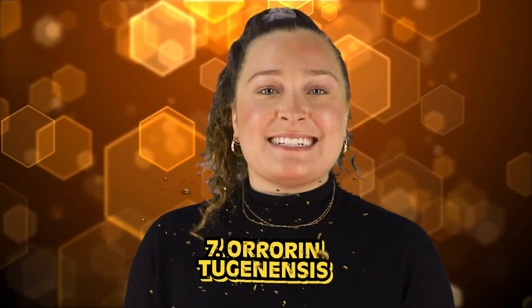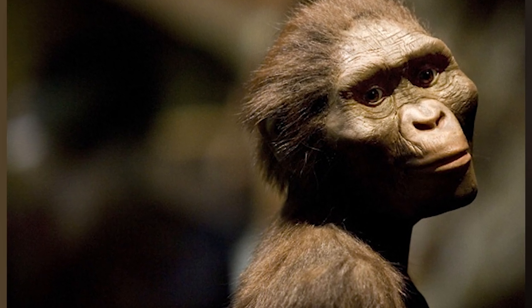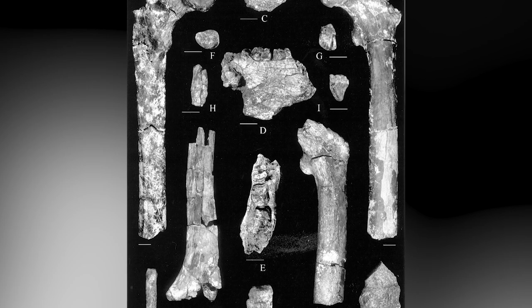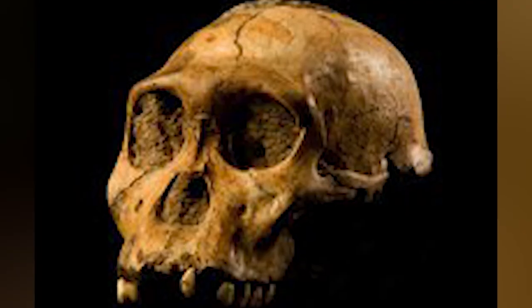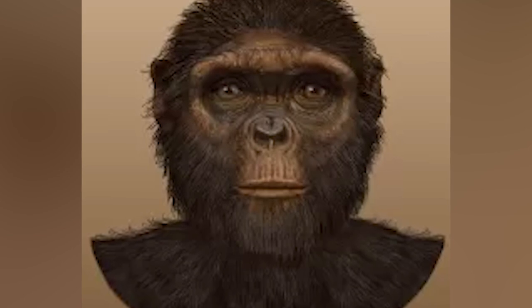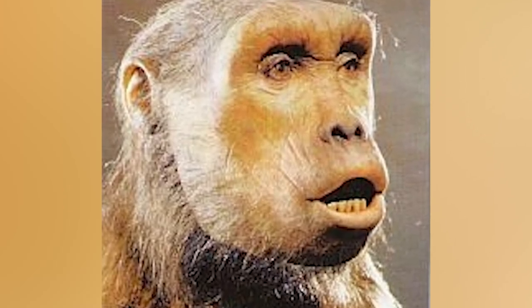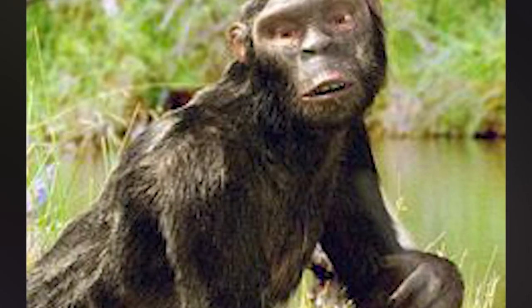In our number 7 spot today, we have Orrorin tugenensis, also referred to as the Millennium Man, which is way easier to pronounce. This species is another one of the earliest on the human family tree, said to have lived about 6 million years ago. This species was discovered in 2001 by a team of French paleontologists searching in the Tugen Hills region of central Kenya, where they found over a dozen fossils from this early human time period. The people of this species were about the size of a chimpanzee and had small teeth with thick enamel, not unlike modern humans. The most important fossil from this species is that of an upper femur, which shows evidence that they were bipedal. They likely still climbed trees, but they also likely walked upright.